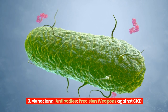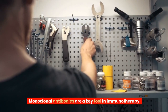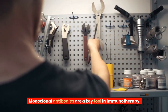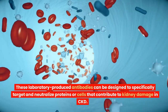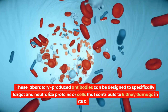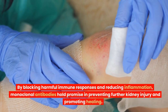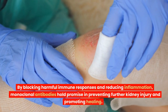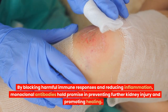Monoclonal Antibodies – Precision Weapons Against CKD. Monoclonal antibodies are a key tool in immunotherapy. These laboratory-produced antibodies can be designed to specifically target and neutralize proteins or cells that contribute to kidney damage in CKD. By blocking harmful immune responses and reducing inflammation, monoclonal antibodies hold promise in preventing further kidney injury and promoting healing.